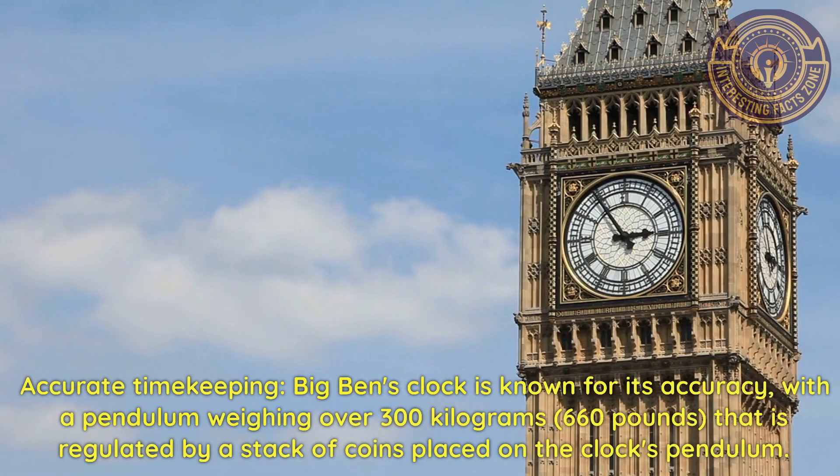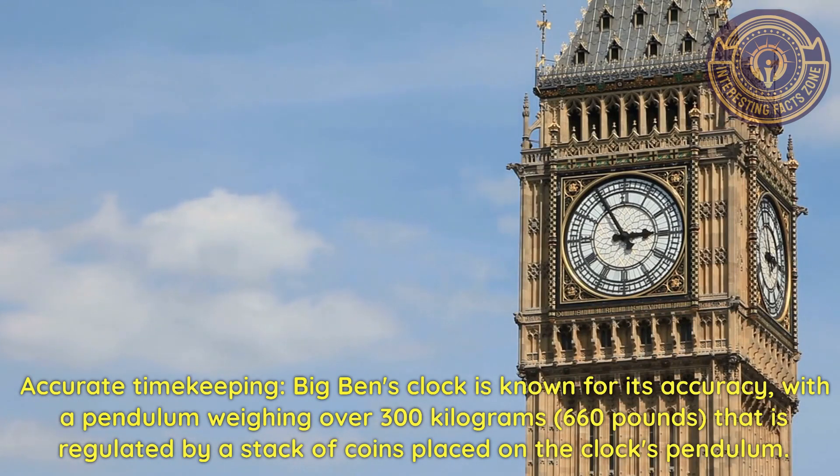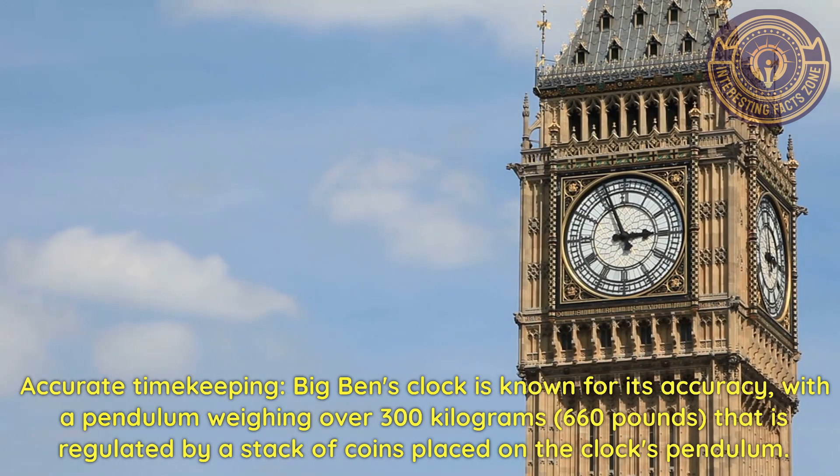Accurate timekeeping. Big Ben's clock is known for its accuracy, with a pendulum weighing over 300 kilograms (660 pounds) that is regulated by a stack of coins placed on the clock's pendulum.